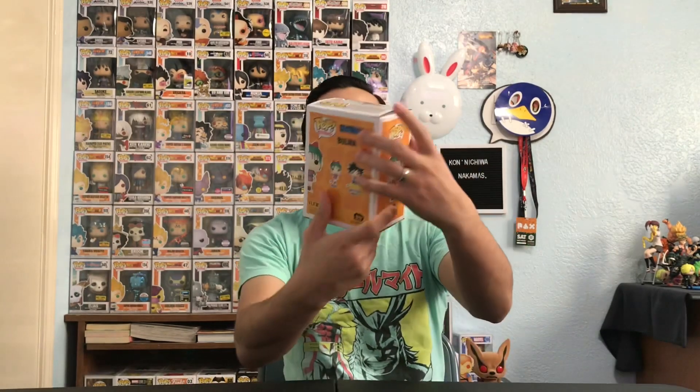We also stopped by an anime shop and picked up a couple of pops. The first one is Bulma from the original Dragon Ball series. We did complete that wave — we have Goku in the Flying Nimbus — but we are still missing the Galactic Toys exclusive Goku. Regardless, I'm really happy to have the very first Bulma that they released.